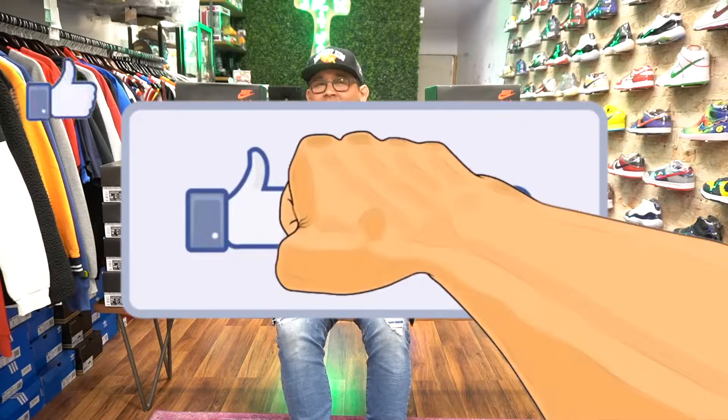That's it guys, I really appreciate you taking the time to watch the video. Please go ahead and smash that like button and subscribe — it really helps the channel grow. Let me know in the comments what you think of these shoes, or other shoes you want to see me go over. I'll catch you guys in the next one.